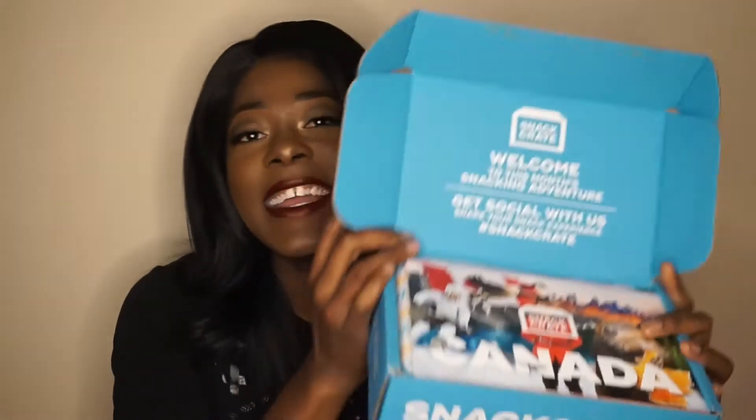I'm going to go ahead and open this bad boy up and let's see what country we have today. All right, so the country that we have today is Canada. Canada. Inside the box as we start off, you have Canada.